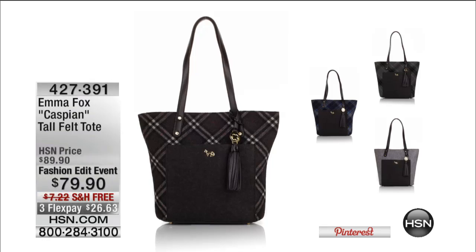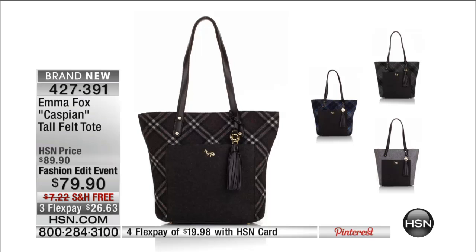Do not hang up if you're ordering that fabulous little tank — that's going to be a nice little layering piece for everybody. Coming up we have a lot still to share, including our Emma Fox cast bland tall felt tote, only $79.90. Emma Fox is a brand we love — it's a newer brand, been around a little more than a year, and in that time they have been stealing the hearts of women all over the country. They're found in the finest department stores and specialty stores.